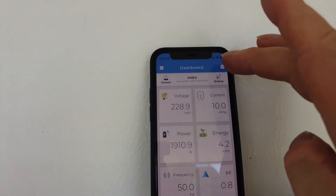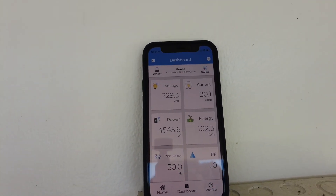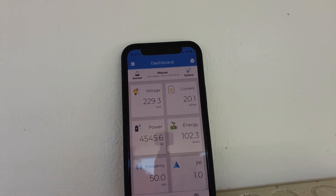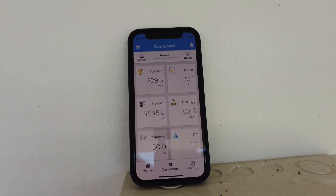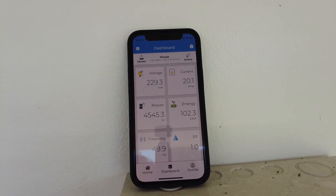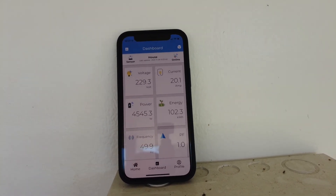Let's look at the house data now. Clicking on the house, you can see that it is now saying the house is using 4.5 kilowatts. So the house usage has come up quite a bit since we started charging the car.